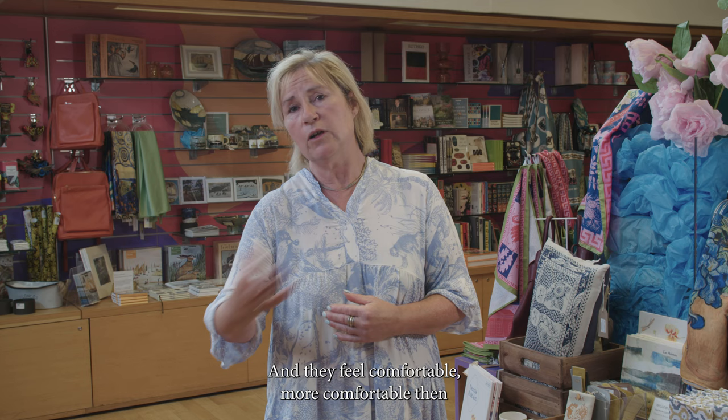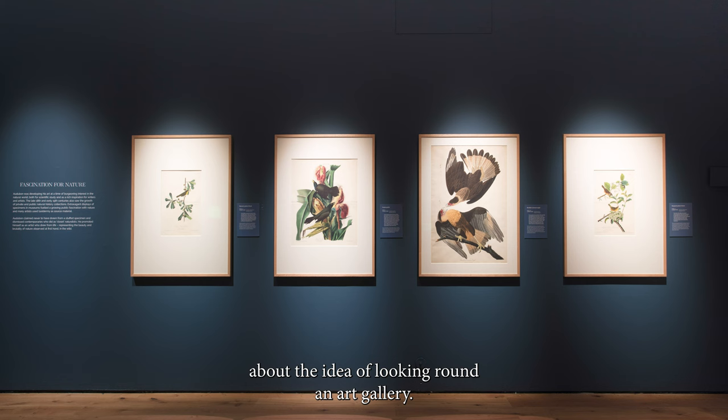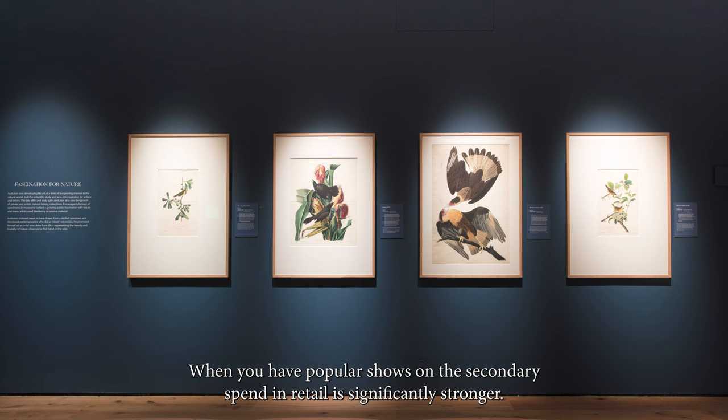Because if you're selling work that has got a nod to what you're showing in the exhibition space, that creates a bridge for people to be able to go and see it, and they feel more comfortable about the idea of looking around an art gallery.